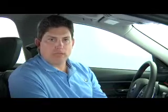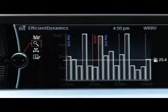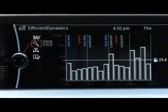Still, the biggest potential for improving fuel economy comes from the driver's own personal driving habits. As such, EcoPro uses the iDrive screen to display driving tips, along with fuel consumption history in a bar graph format, to help drivers develop a more fuel-efficient driving style.